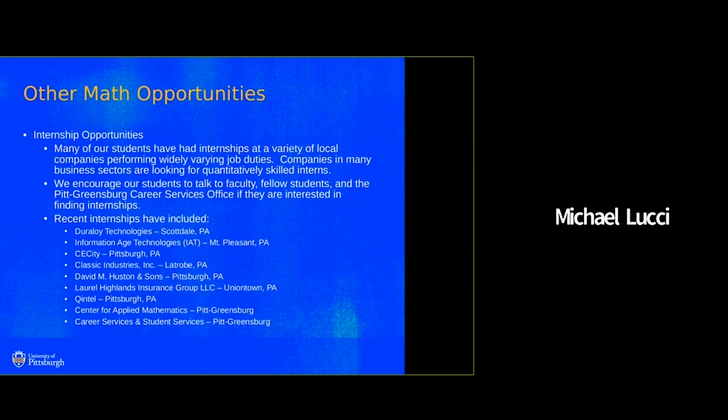Hi, I'm Dr. Lucci and we also have many internship opportunities. Students participated in external internships at Information Aid Technology, Laurel Highlands Insurance Group, and other places, and on campus at the Center for Applied Research and in the Career and Student Services department. Their supervisors were very happy with the math and analytical skills that our students have.